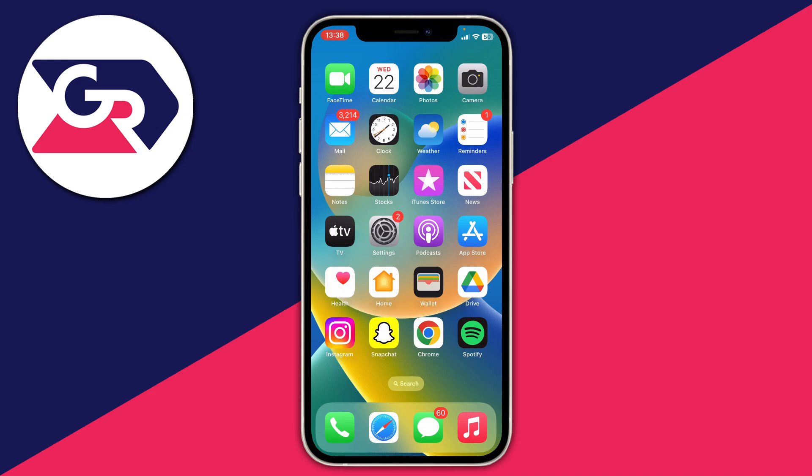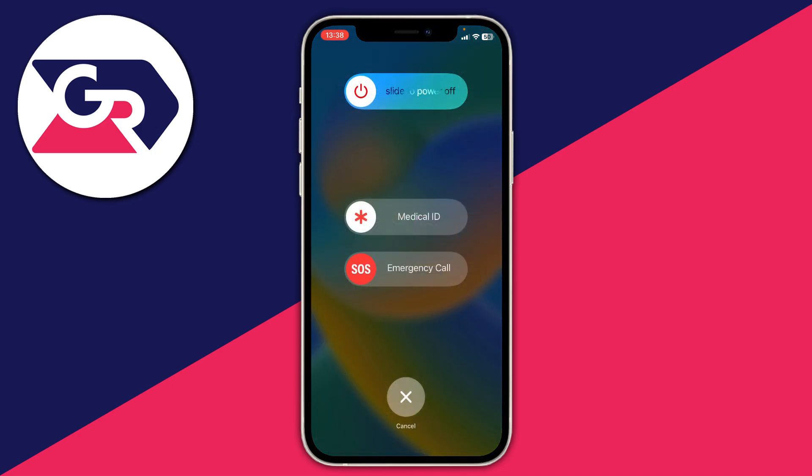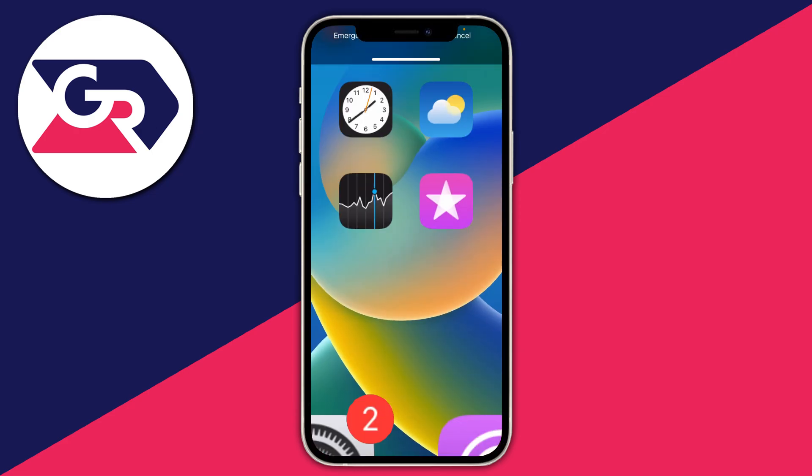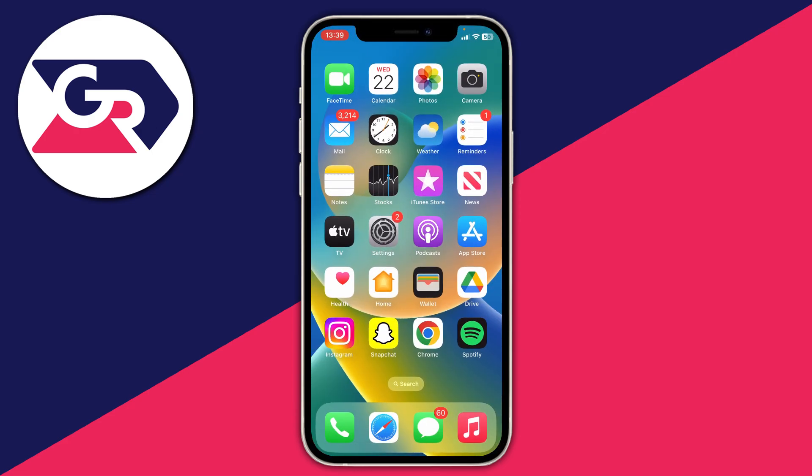The next thing I recommend doing is fully restarting your phone. To do that on an iPhone, hold the power button and the volume button together, then use 'Slide to Power Off' and drag it all the way across. Once it powers off — which takes about 10 to 20 seconds — hold the power button on the right-hand side to restart it. This is very similar on an Android device as well.